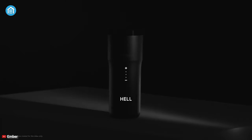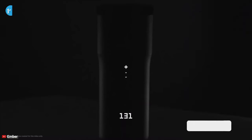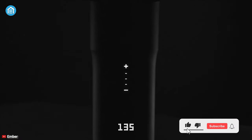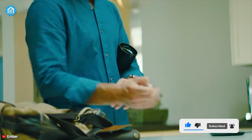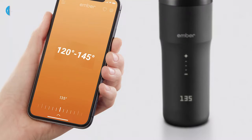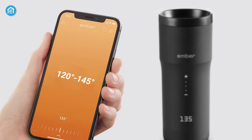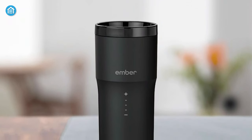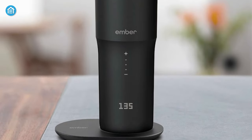Designed to be used on-the-go, the Ember Travel Mug 2 does more than simply keep your coffee hot. This smart travel mug allows you to set an exact drinking temperature and keeps it there for up to 3 hours, making it a great traveling companion. The temperature can be changed through a touch display, or adjusted between 120 to 145 degrees Fahrenheit through the Ember app. It has an intelligent sensor, so when not in use, it will turn off automatically to conserve battery power.